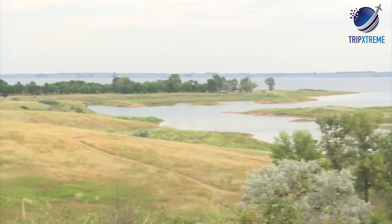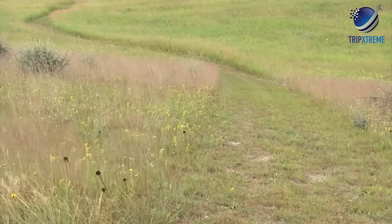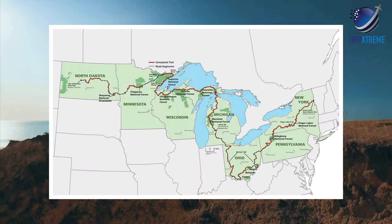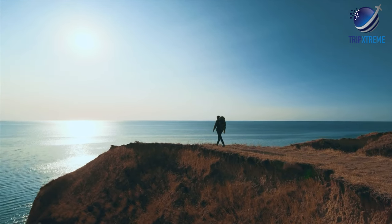Hiking is also sought after at Lake Sakakawea. The park is the western terminus for the North Country National Scenic Trail, which when completed will span 4,600 miles from Lake Sakakawea to upstate New York — though not all in one day, surely.